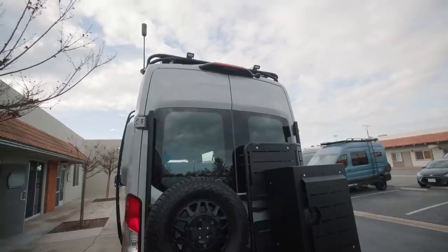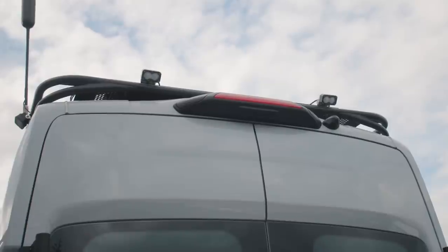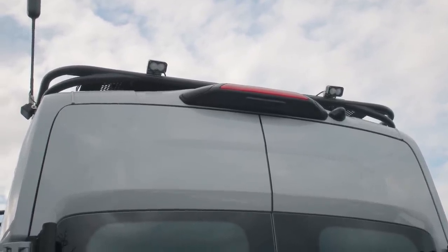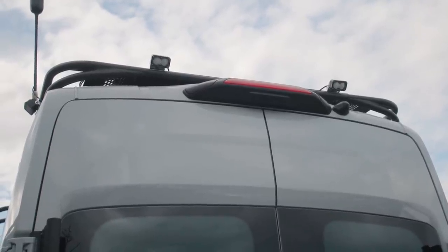On the rear of the rack, we've got some Baja Designs S2 Sport scene lights — two on the rear and two on the driver's side of the van as well. It really illuminates your campground quite nicely. You can even throw those on when you're backing into a campground at night; it'll really illuminate your way in.